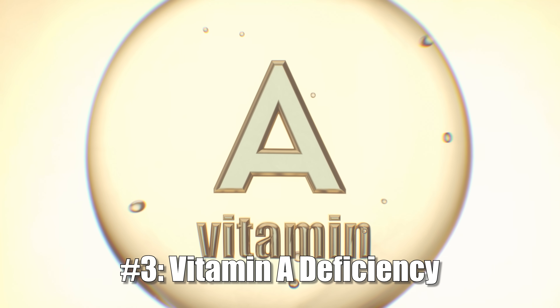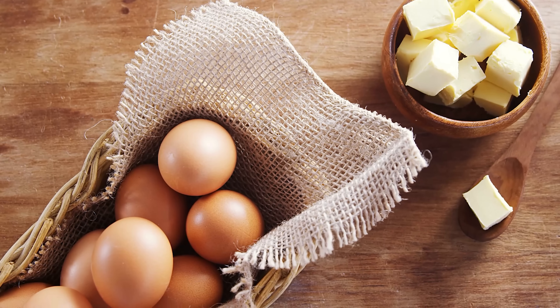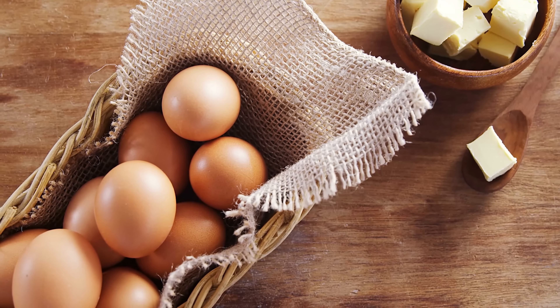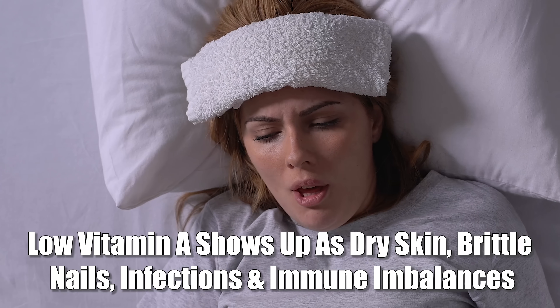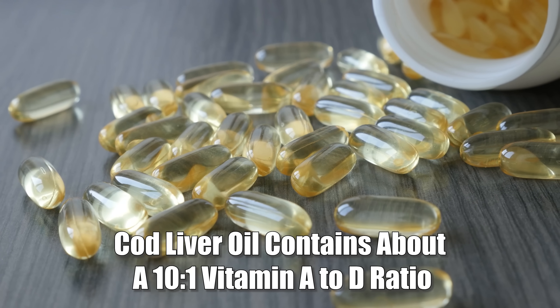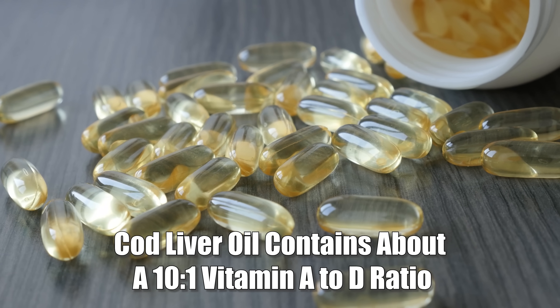The third long-term consequence may be a vitamin A deficiency. Vitamin D and vitamin A are both stored in the liver and they compete for that space. When you megadose one, the other often drops. People who don't consume much vitamin A — mostly found in animal foods such as butter or eggs — often have borderline low vitamin A to begin with, and high-dose vitamin D pushes that even lower. This can cause dry skin, brittle nails, frequent colds or infections, and certain immune system imbalances. This is one of the reasons cod liver oil is valuable — it's a natural source of both vitamin D and vitamin A, in a ratio of about 10 to 1 vitamin A to vitamin D.